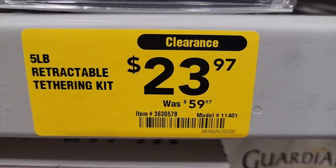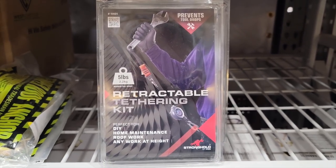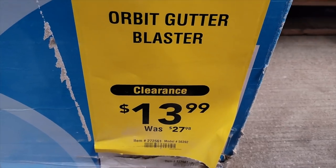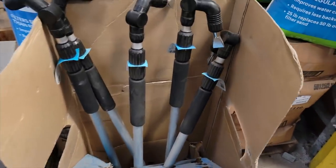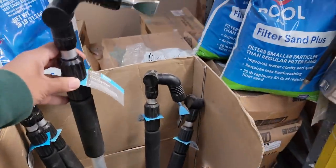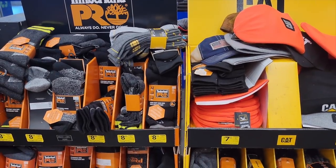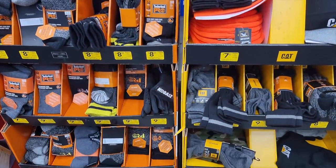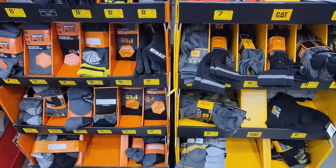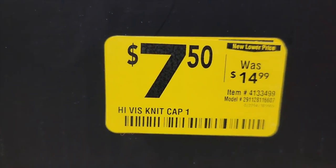Next up there's a retractable tethering kit — I have no idea what it even does. Then there's an orbit gutter blaster on clearance at half price — never seen this before either. And lastly, they had all their Timberland Pro and CAT stuff on clearance — hats, socks. I never knew Lowe's sold socks. They sell everything — you just have to go store to store to see exactly what they have.